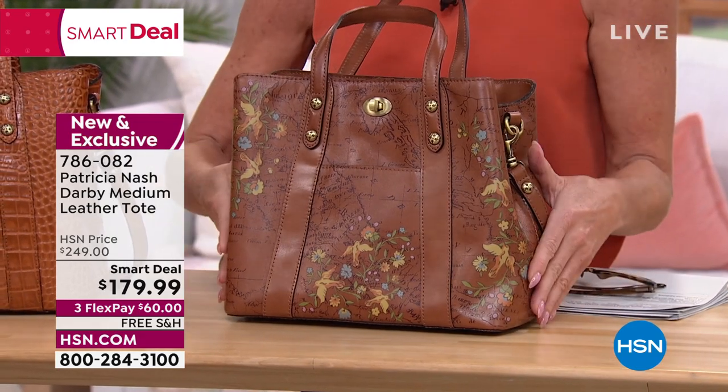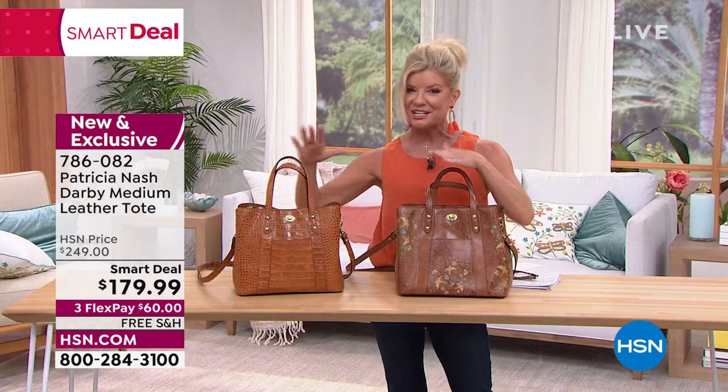And then that vintage floral, that beautiful little floral — everything has a story, which is so much fun. FlexPay here is $60.